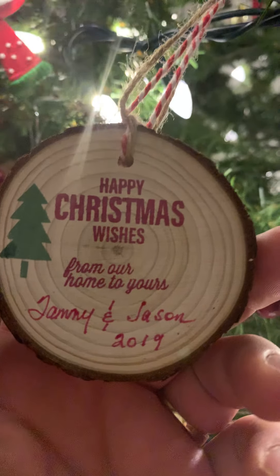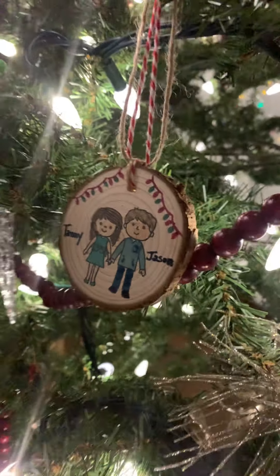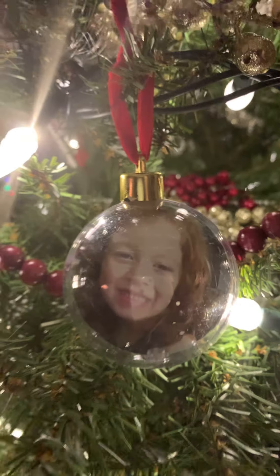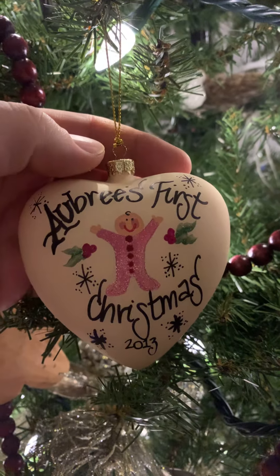Some of the people have passed away, but we had a lot of fun. And there's another one of my granddaughter, and we have Aubrey's first Christmas — that was her first ornament.